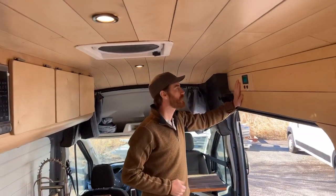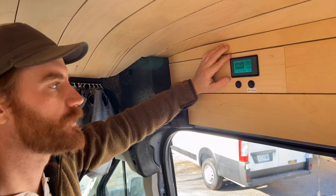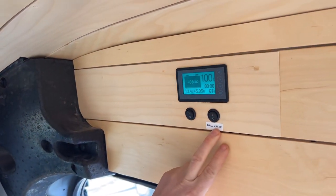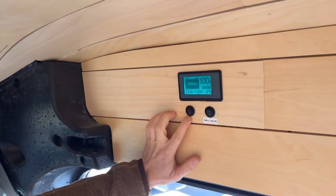Above the door we have a small control panel that monitors your solar input and also controls your ball valve to drain the gray water tank. And here we have an additional switch for exterior power if the customer wants to use that in the future.